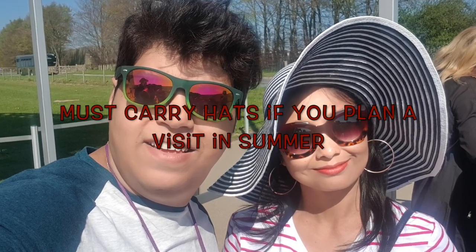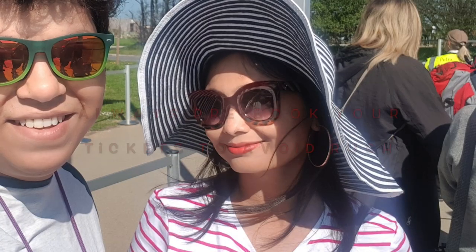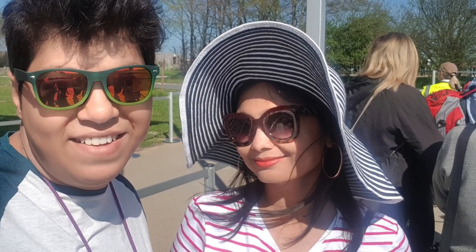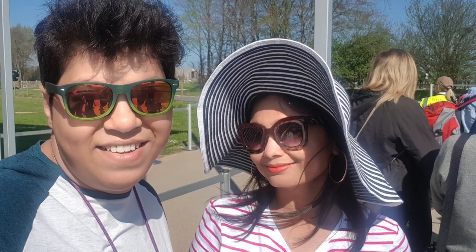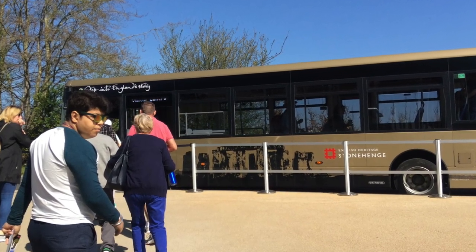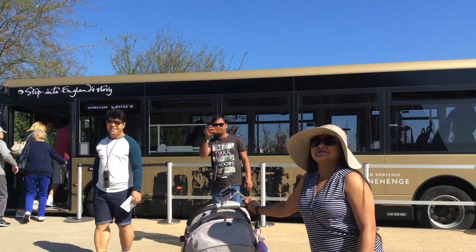You should always book your tickets online if you plan to visit during the season. We are actually waiting for the bus to take us to the site of Stonehenge. Here the bus comes and now we will get in and head towards the prehistoric monument of Stonehenge.